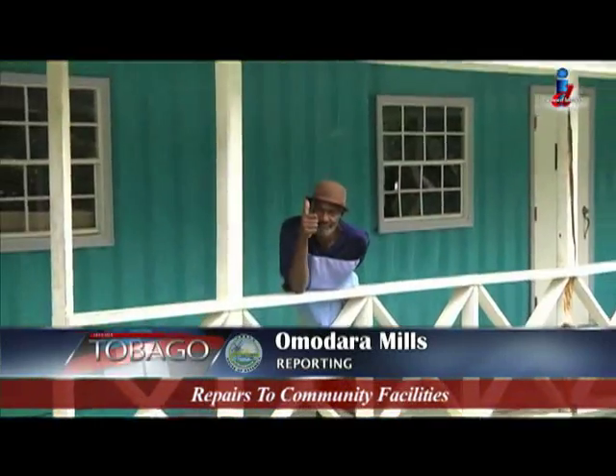I'm Omadara Mills for Let's Talk Tobago. This villa is perfect for large families — the Atlantic accommodates 12 persons with five bedrooms and five bathrooms to ensure convenience: no lines for the bathroom and comfort for all.